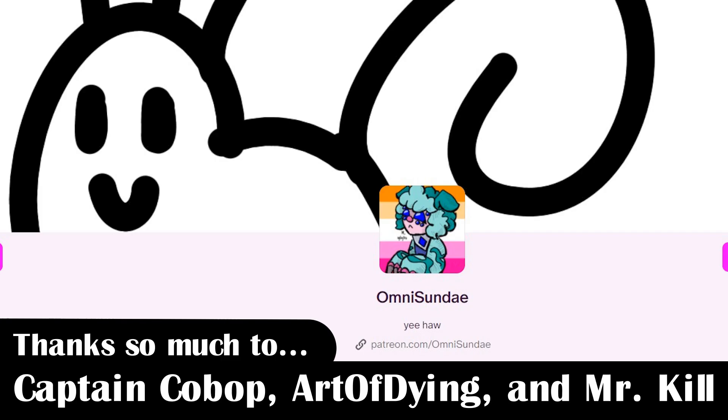That's about it for this video. Check out my Patreon, which you can subscribe to for just a dollar a month to support me and get your name at the end of my videos. Thanks Captain Coolbop, Art of Dying, and Mr. Kale. I'm planning on putting out more Spike Emo videos — hope y'all don't mind the drop in Pokemon content. Let me know how you feel about it in the comments, and thanks for watching.